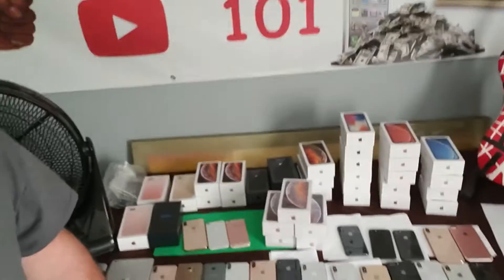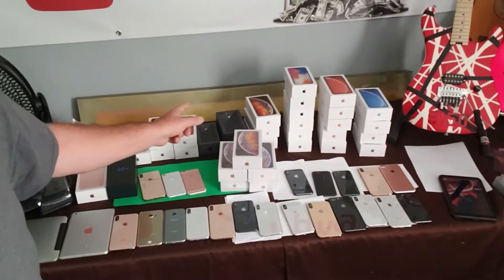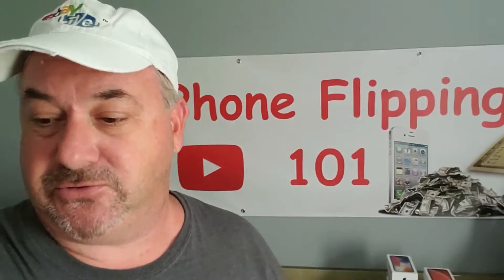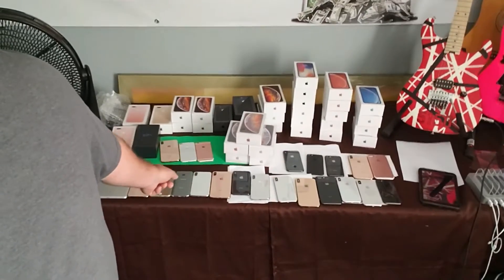What is up guys, Dave here again from Phone Flipping 101. As you can see, I've been very busy this week — got lots of phones. A lot of them have to go out today. Some of these have to go out to my overseas buyers in the next 45 minutes. I've got to get them boxed up and up at FedEx.